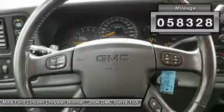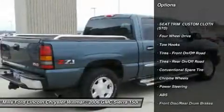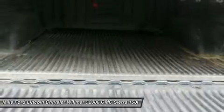This vehicle has less than 60,000 miles. Here are some of this vehicle's great options: anti-lock braking system, keyless entry, leather wrapped steering wheel, adjustable steering wheel, power steering, driver airbag, cruise control.